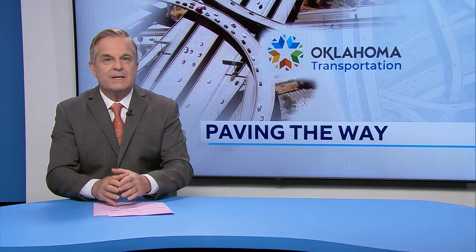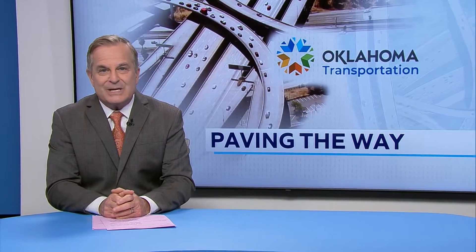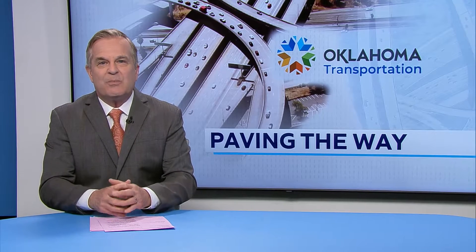Hello everyone and welcome to the Oklahoma News Report. I'm Rich Lenz. The old adage, no pain, no gain, certainly applies to road construction in Oklahoma. With more than $5 billion in shovel-ready projects underway or soon to be, we're all going to be dealing with detours and traffic cones for the foreseeable future. Steve Shaw reports on what lies at the end of the road for ODOT.